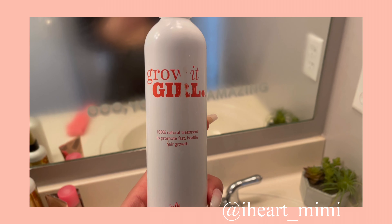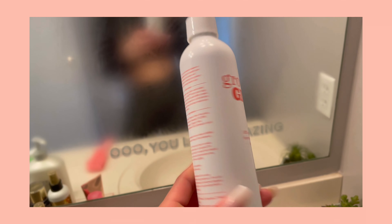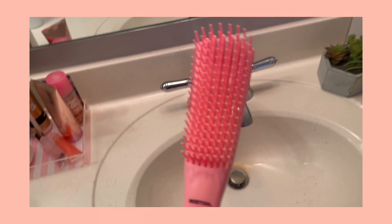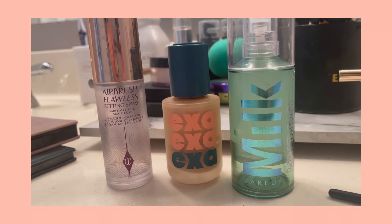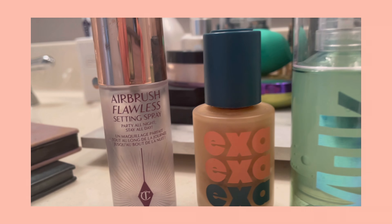Here is something I just started using for my hair, it's called Grow It Girl. I got it from Urban Outfitters — packaging is a little messed up — but it's all-natural and it really has been helping my hair grow out longer. Here is a curly girl hair brush, I will also link this down below. I got it on Amazon and I've been loving it — it's been making my hair shinier. And here are my top three favorite makeup products, the Charlotte Tilbury setting spray of course.